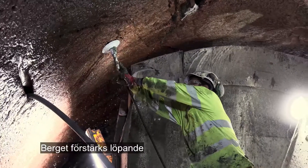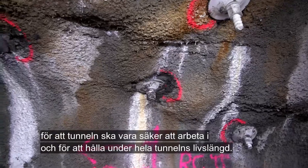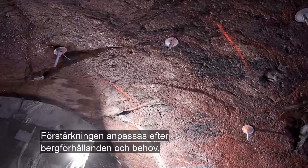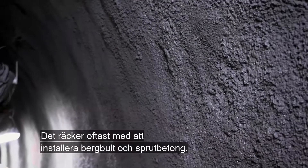The rock is continuously reinforced so that the tunnel is safe to work in throughout the tunnel's service life. Reinforcement is tailored to rock conditions and requirements. Installing rock bolts and shotcrete is usually enough.